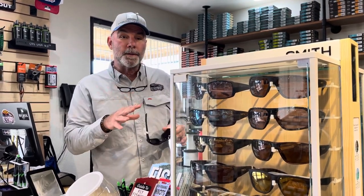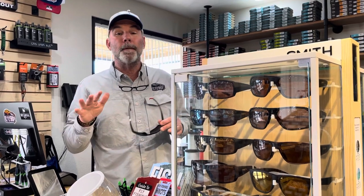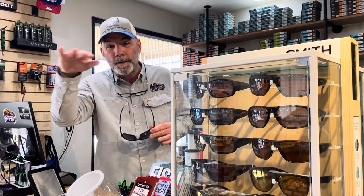They're all polarized lenses. They cut the glare and allow you to see through the water and see the fish. I'm a huge fan of the polarized glasses. I've worn them for as long as they've been out — I jumped right on the bandwagon.